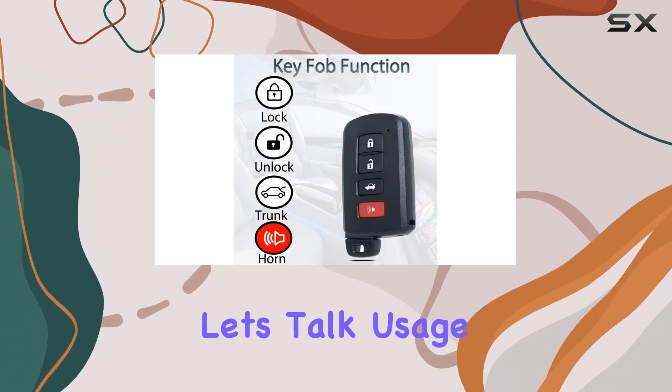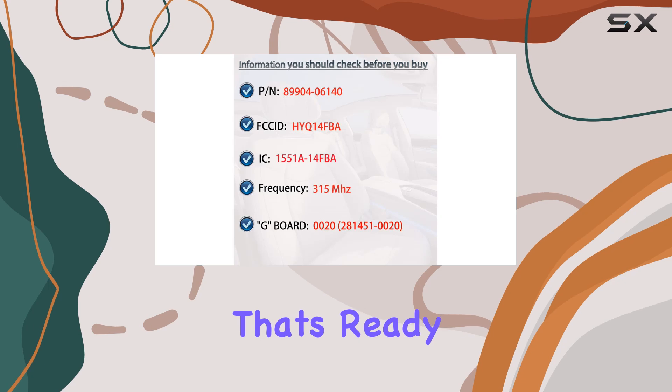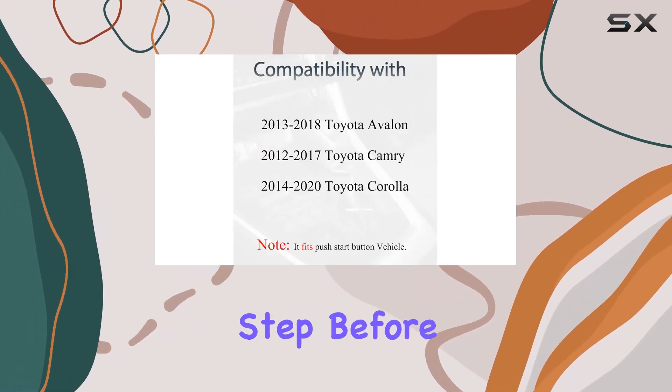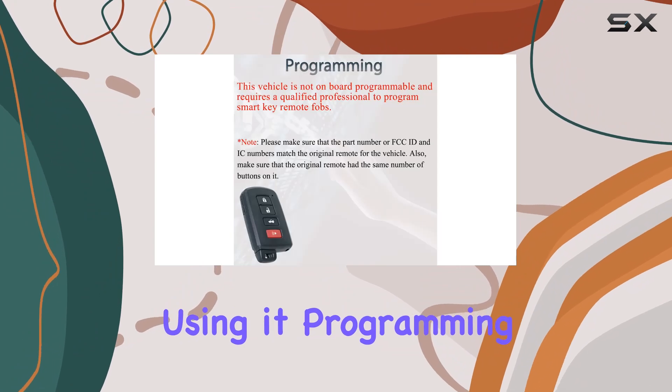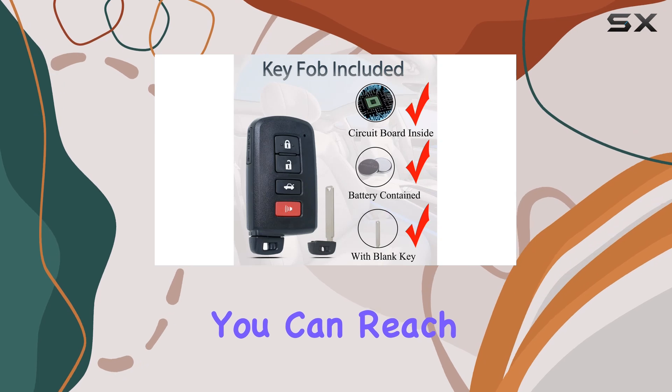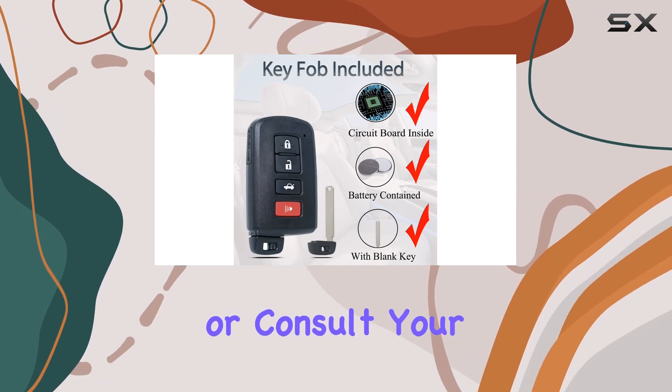Now, let's talk usage. This is a four-button keyless fob that's ready to work with push-start button vehicles. However, there's a crucial step before you can start using it: programming and cutting the key. If you're not familiar with this process, don't worry — you can reach out to Superland for guidance or consult your dealership.